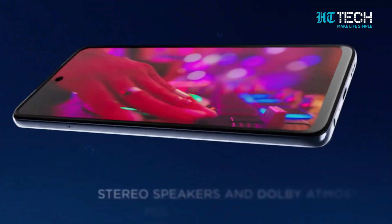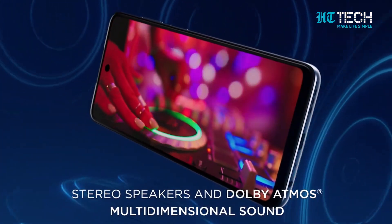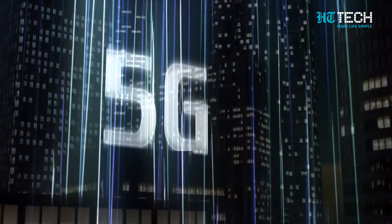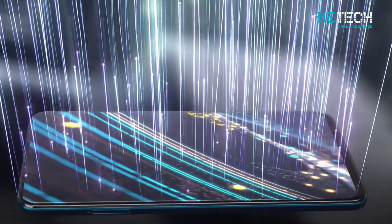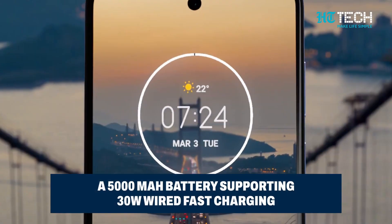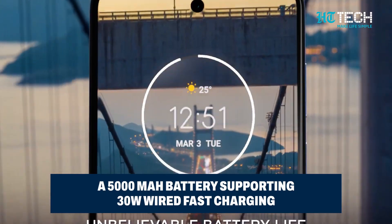Brace yourself for an immersive audio experience with Dolby Atmos and Moto's spatial sound support through stereo speakers. And with 5G connectivity, you'll be riding the digital highway at lightning speed. To keep you powered up all day long, the Moto G84 5G packs a robust 5000mAh battery that supports 30W wired fast charging.